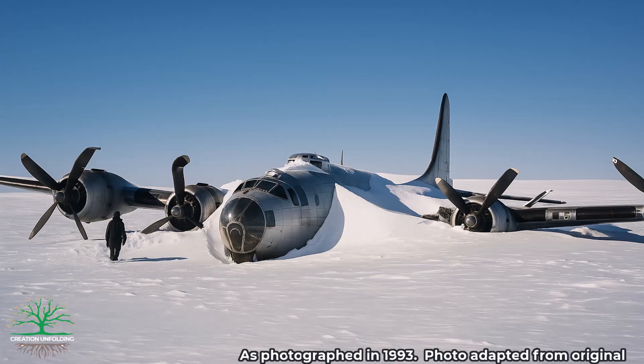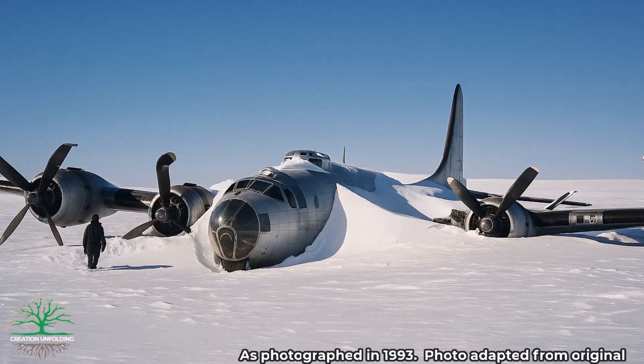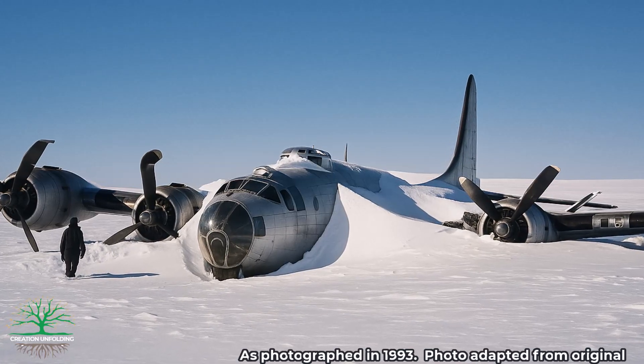Now, importantly, these data do not necessarily prove that the rate of 1.5 inches per year is false, since other World War II planes have been found at the surface — like this B-29 bomber that made an emergency landing in 1947. Notice that it is still at the surface. But, and this is what is important, if the conditions are right, then ice can be deposited at a catastrophic rate.